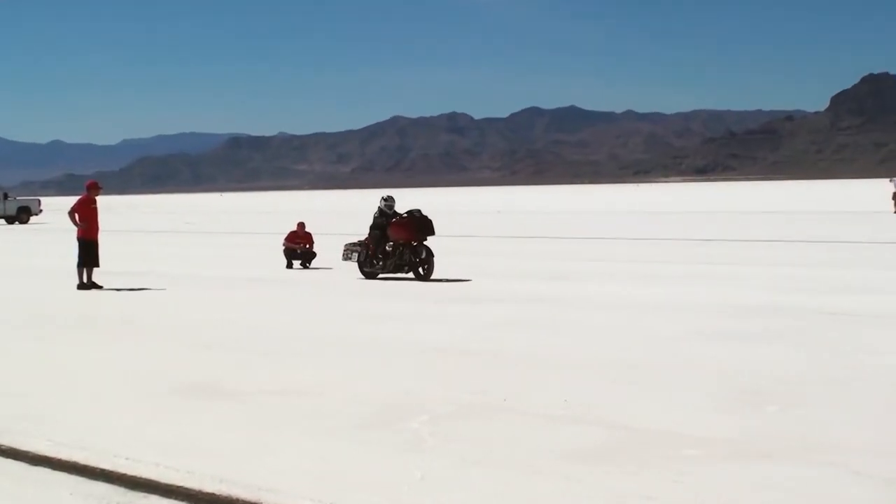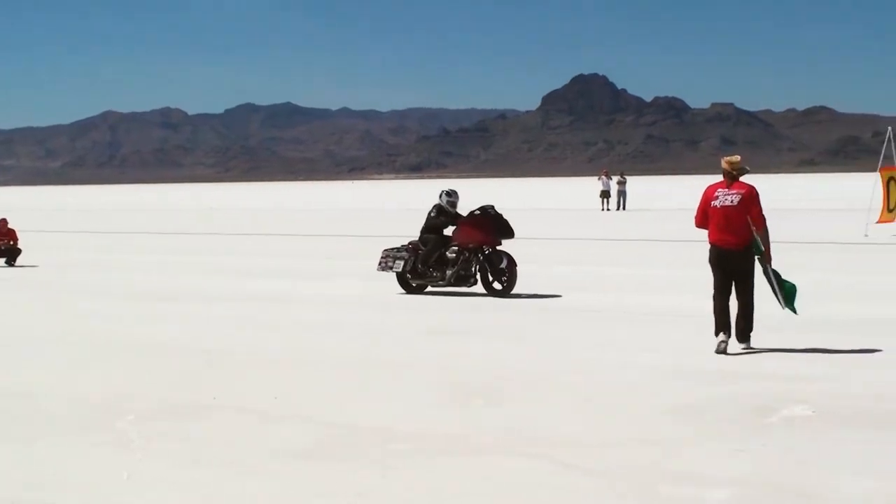Super fast, super powerful, super cool — but it wobbled. At 125 miles an hour that bike really started lifting and going all over the place. On the way home we were trying to figure out, okay we set the land speed record, but how can we fix it?